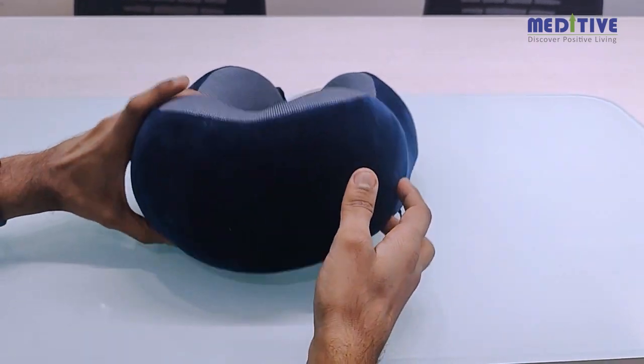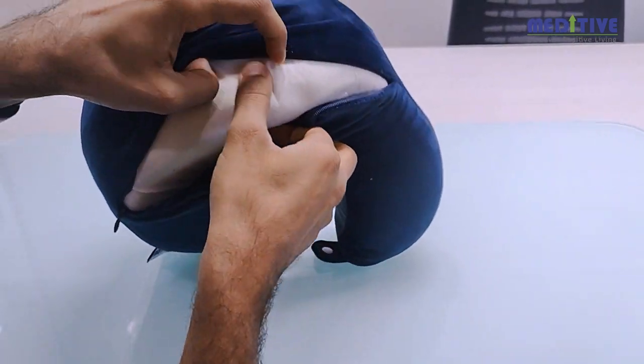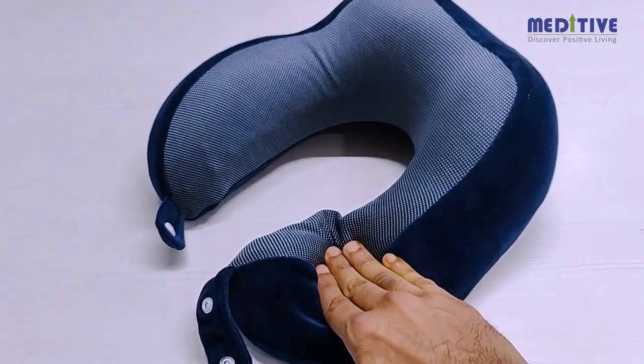The pillow comes with both an outer cover and an inner cover. The outer cover is machine washable, so you can unzip it for washing. The main differentiating factor in the Meditative Neck Pillow compared to other brands is that it is made from 100% pure memory foam.